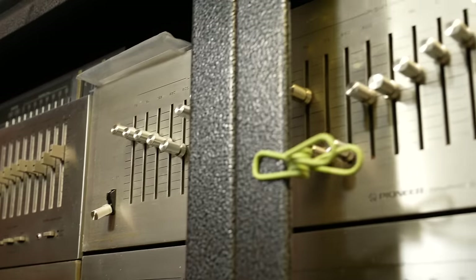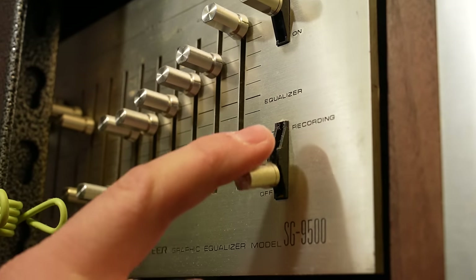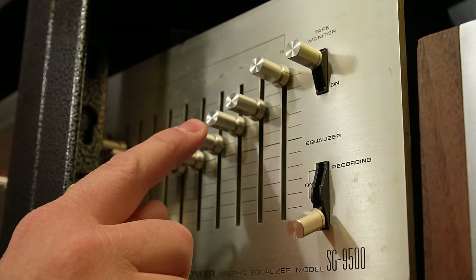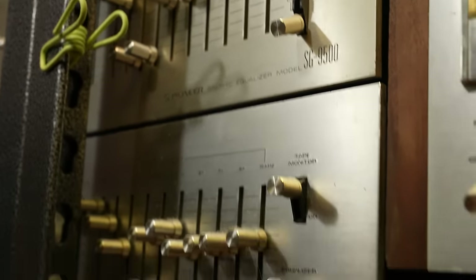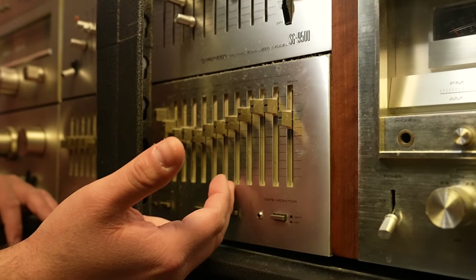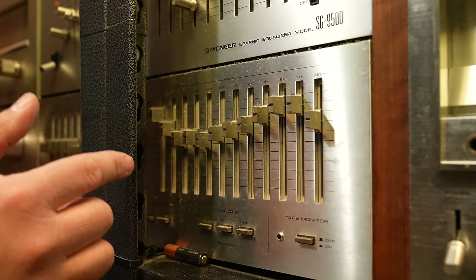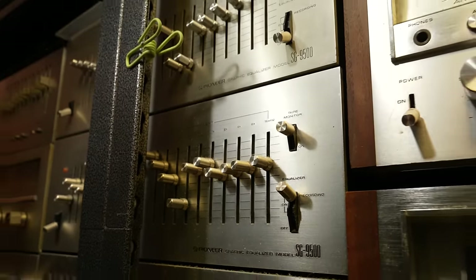This is the 9500 that I was talking about earlier — I have one in my collection. I think these knobs look better than what you'd have on that 9800 that lights up. Some people like the lights, some people like the thicker silver knobs that match some of the other SX collection.